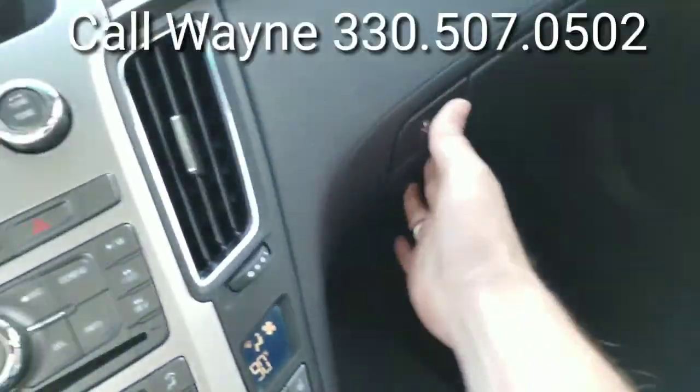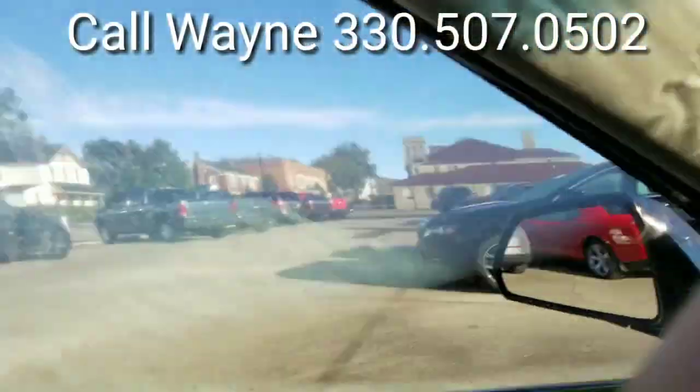There's your original manuals in there. Very nice. And there you have it — a nice look at this 2010 Cadillac CTS Performance. Give me a call at 330-507-0502. I can answer any of your questions and set up a time for a test drive. And remember, when you buy from me, it's like buying from family. Thanks and have a great day. Bye now.